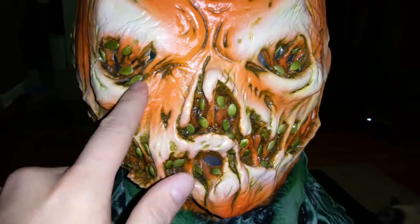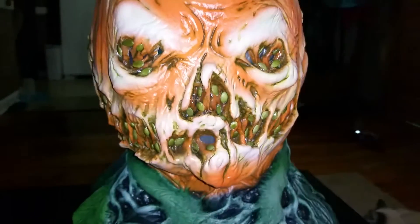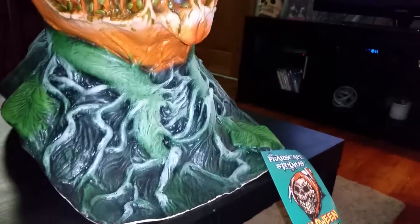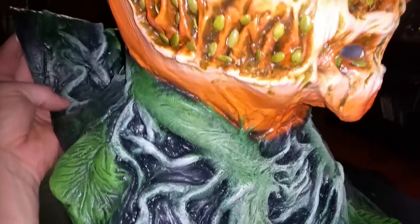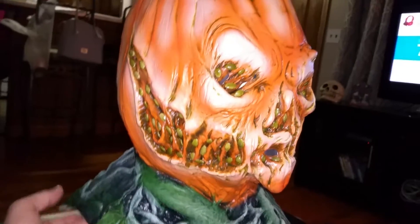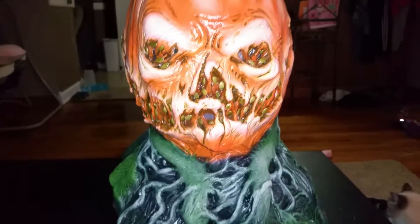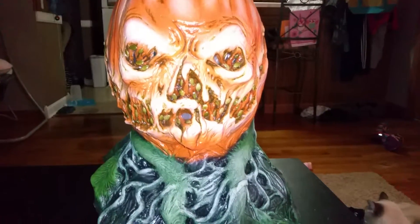You can see through it — there are little slits in the membrane part of it, so you can see out of it and breathe. So yeah, it's Rotting Jack by Fearscape Studios. Thanks for watching. Later.